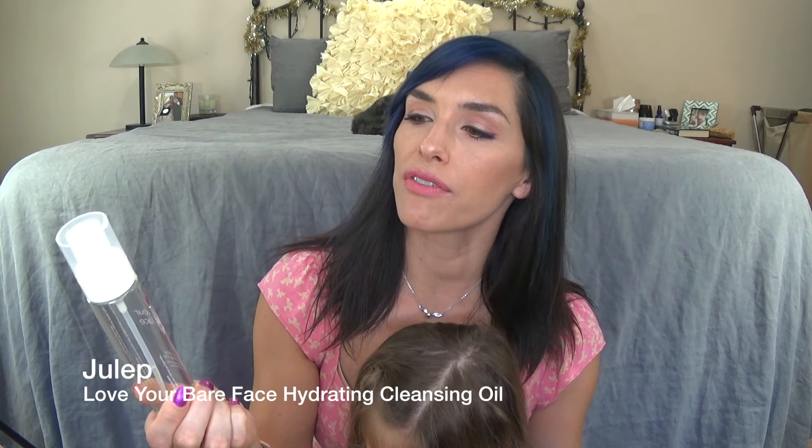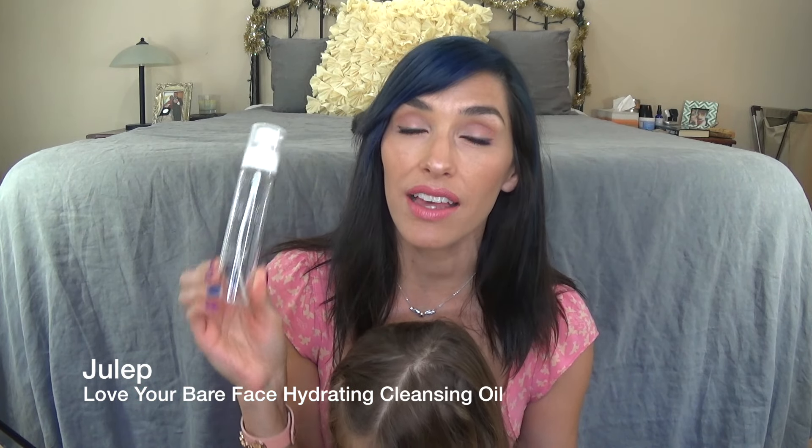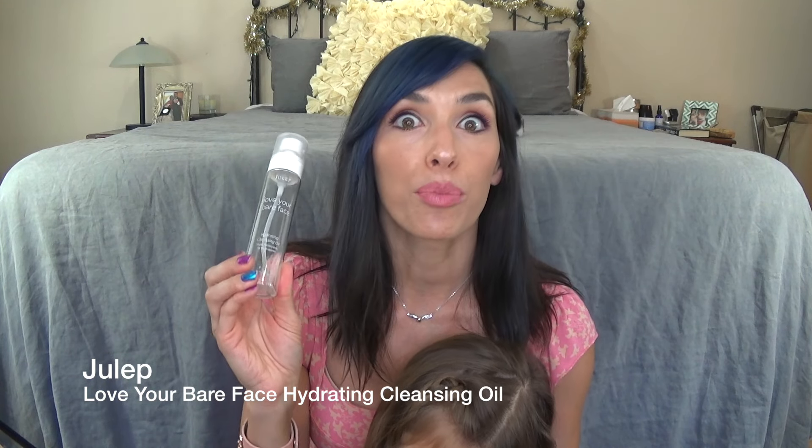This is my Julep Love Your Bare Face Hydrating Cleansing Oil. I have gone through so many of these — I love them and I continue to buy them. It's just a great makeup removing cleanser. You can use this alone if you want to, but I usually go in with a regular face wash after this. I basically just use it to remove my makeup. It has a great, simple ingredient list. It's really gentle and wonderful for your skin. Love it, love it, love it.